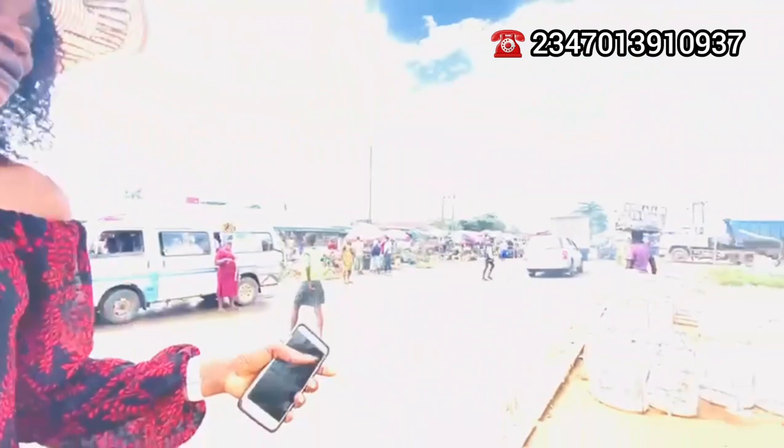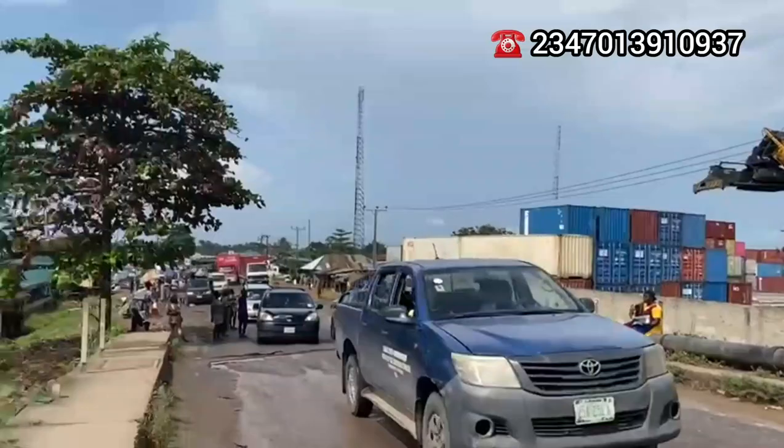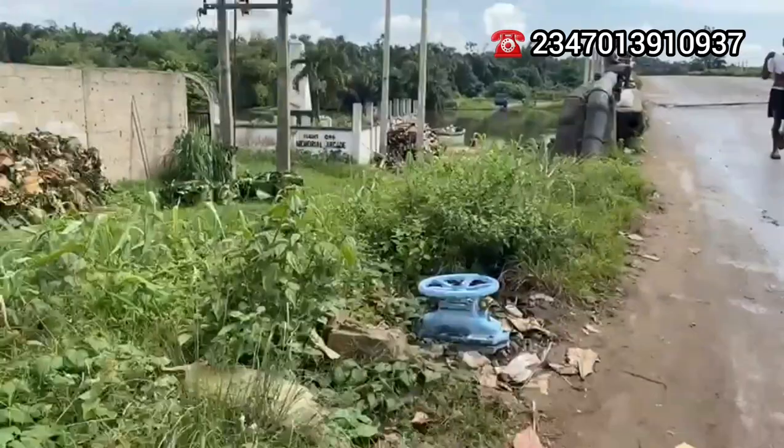Itoki is rumored to have been where Julius Berger died. There is this famous burial site that is allegedly where Julius Berger was laid to rest in Itoki.